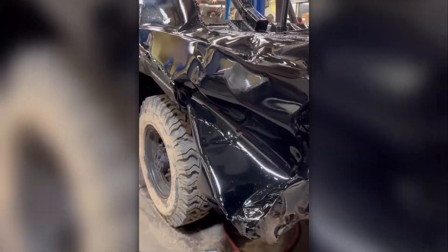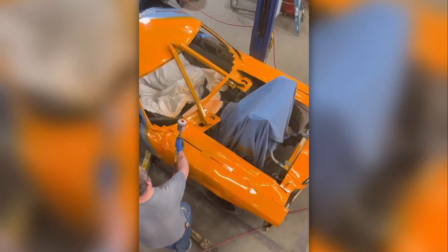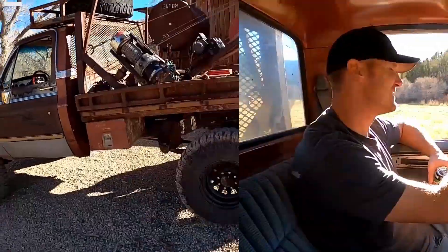Their videos show how they turn old junk like cars, trucks, safari jeeps, and more into valuable items by fixing them up and making them their own. They have also helped people who are in trouble off the road.